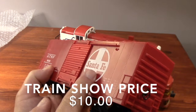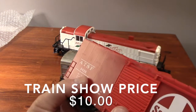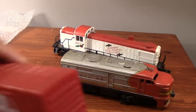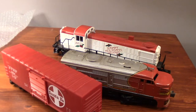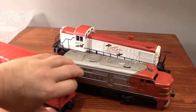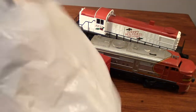This boxcar is a very clear candidate for some work in the future. The next time you see it I hope it looks better than it does now. I'm thinking about maybe doing a paint scheme to go along with the holiday RS3 behind it.